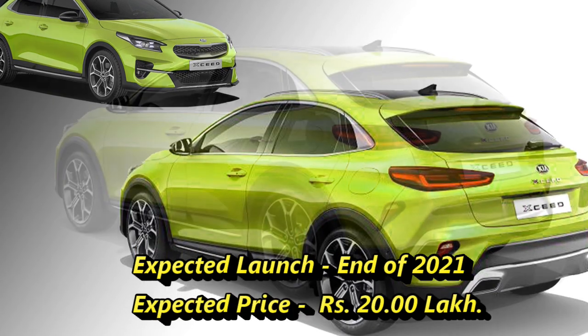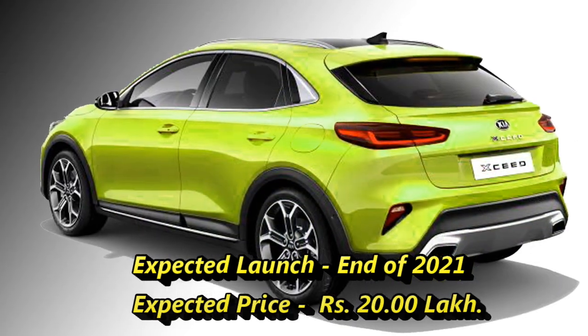According to Kia, the crossover will come to the market at the end of 2021 at an expected price of Rs 20 lakhs.